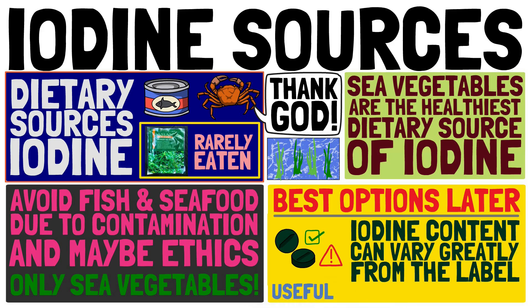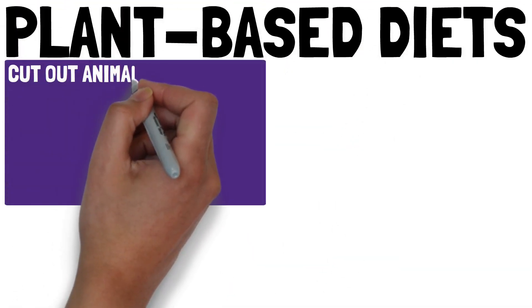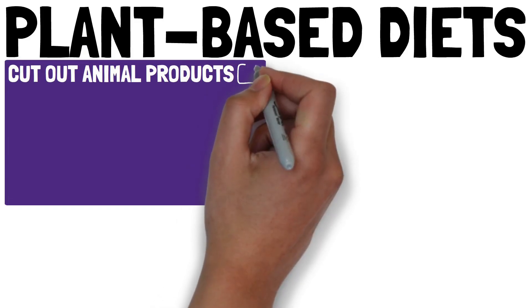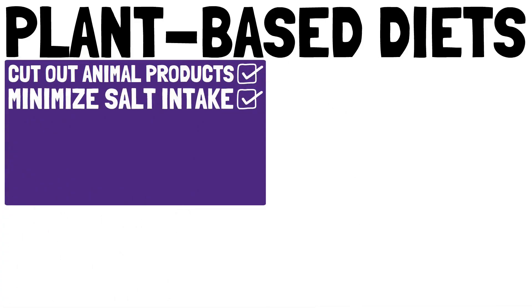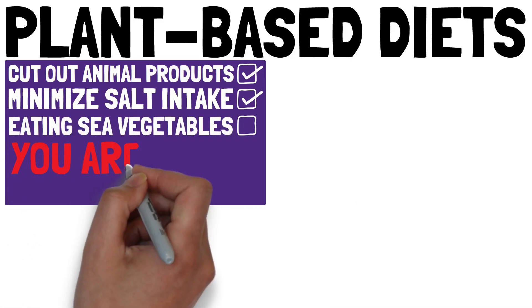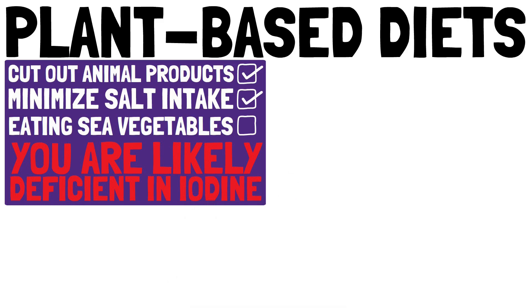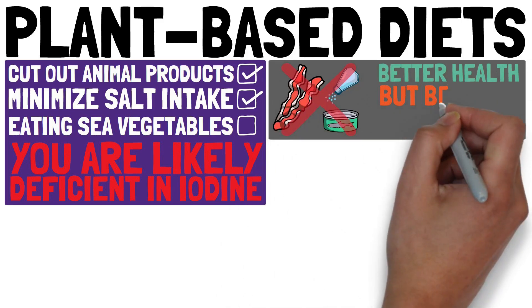A supplement can be useful, especially in times of increased iodine needs. If you cut out animal products from your diet — which is generally a good idea — and you minimize salt intake, but you are not eating sea vegetables on a regular basis, you are likely deficient in iodine. It is unfortunate that these steps toward better health leave you more vulnerable to an iodine deficiency.